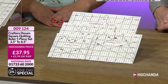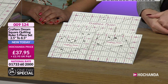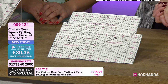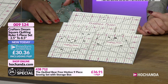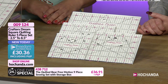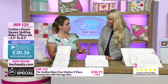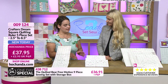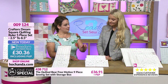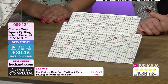Item 0-0-9-1-2-4 is your five-piece ruler set from 2.5 to 8.5 inches, at £37.95 regular price. Freedom members get it for £30.36 including P&P — a great saving. These are ideal for cutting up fabric scraps and for using two different sizes together: the larger ruler cuts the initial pattern and the smaller ruler squares it up. They're really designed to work as a pair.